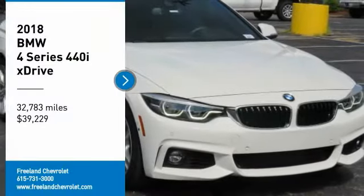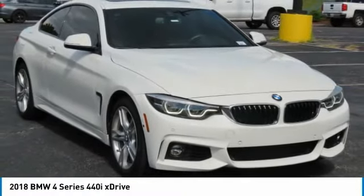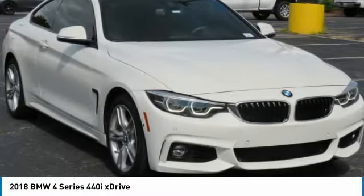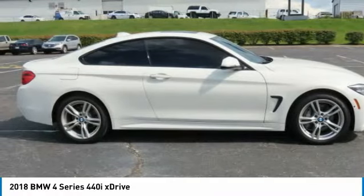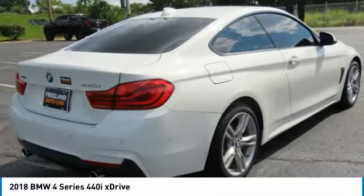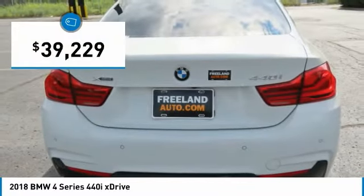Looking for the right vehicle? Check out the 2018 BMW 4 Series. The BMW 4 Series is a powerful machine which comes with impressive handling, upscale interiors, and it delivers on BMW's ultimate driving machine. And is priced below $40,000.